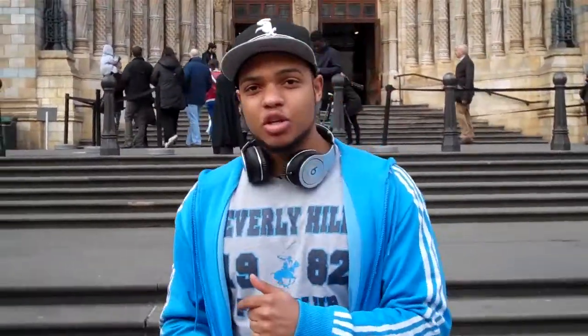Hey guys, it's me Marco again. We're here at the Natural History Museum. I'm here to basically do a project on my Understanding Information — it's my IT course.